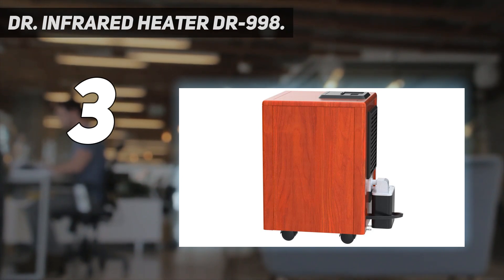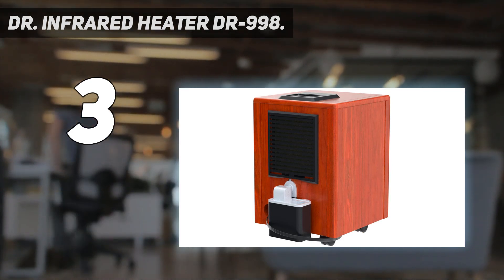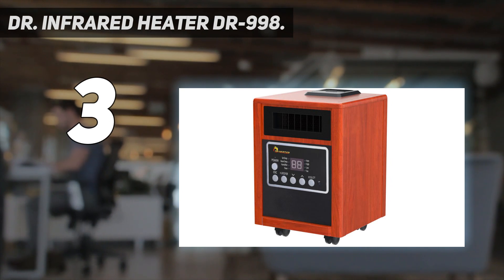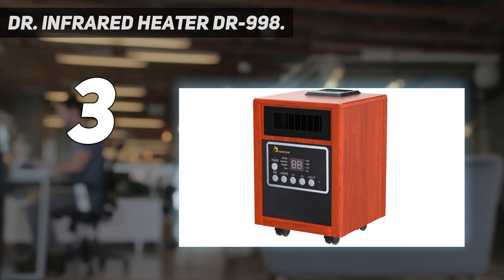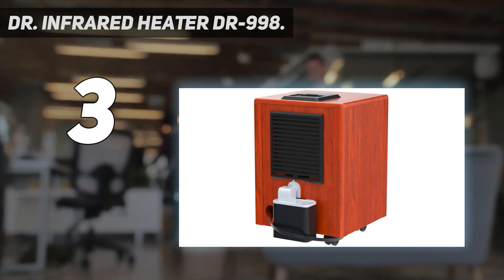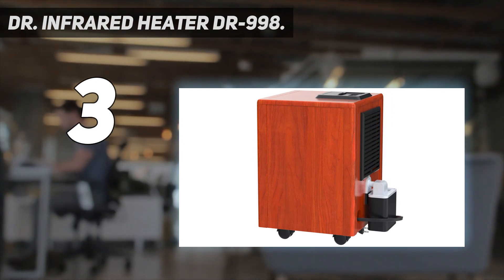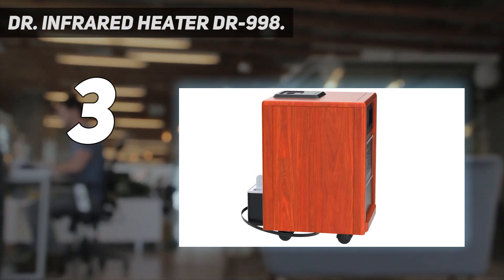The heat was distributed fairly evenly, with just a 2-degree difference around the room. When placed close to where we were sitting, it was able to warm us up in under 30 seconds. A timer allows you to set the heater to automatically turn off up to 12 hours later, and a remote is included to control it from across the room.